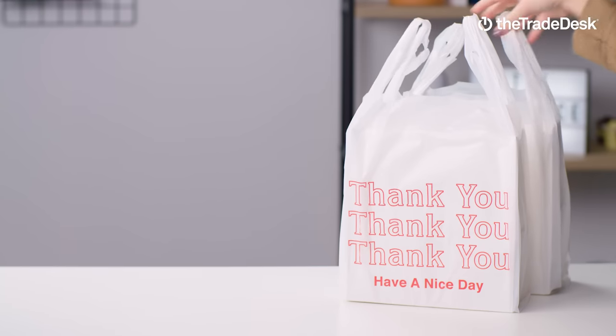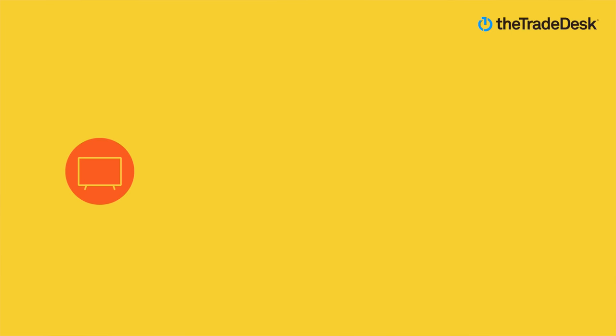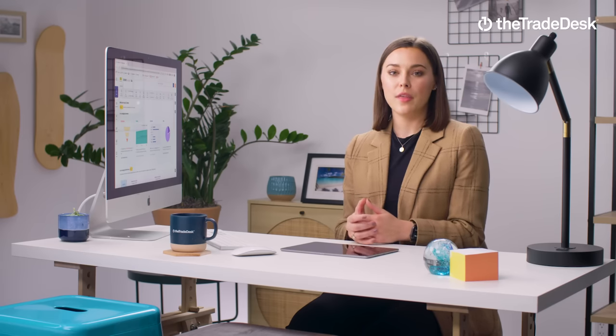Finally, there's the third use case for retail data: holistic cross-channel frequency management. By taking all of this information and activating it in our platform, you can manage frequency across your entire omni-channel media by using insights only found in retail data to deliver optimal efficiency and the best customer experience at every stage on their path to purchase — before, during, and after. So an average customer who streams bad reality TV at home, listens to true crime podcasts on their way to work, researches products on their laptop at the coffee shop, and finally walks into the store to make a purchase — not only can you reach them at the right moment, you can reach them the right number of times. Finding that sweet spot delivers the best possible return on ad spend for you and the best experience for them. It's a win-win.